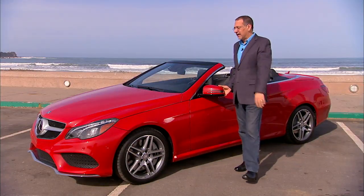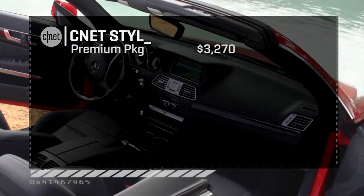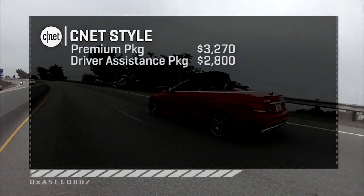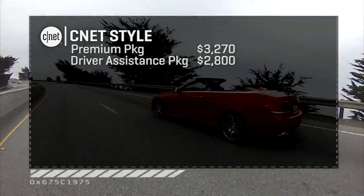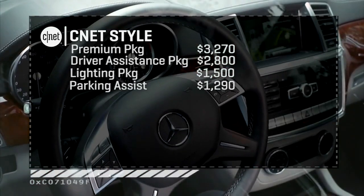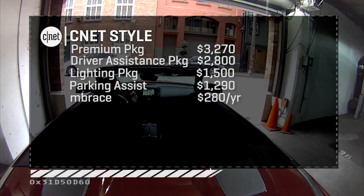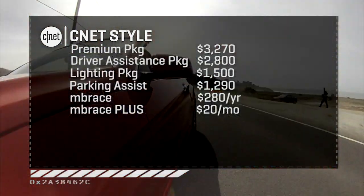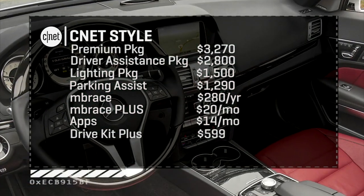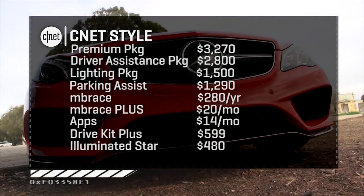Let's price this out. A 2014 E550 cab is just over $68,000 base. Then we doll it up: the Premium package is almost $3,300 — that's how you get the hard drive, the fantastic rear camera, and the air scarf. $2,800 gets you the driver assistance package: adaptive cruise, cross traffic, and active blind spot and lane keeping. $1,500 for LED headlights and smart high beams. Almost $1,300 for parking assist — in and out. Then services: mbrace is $280 a year for telematics, another $20/month for concierge and location-based traffic, and $14 more per month for the apps. The iPhone drive kit is $600 for a unique interface. And if you have absolutely no self-esteem, another $500 gets you an illuminated star on the grille.